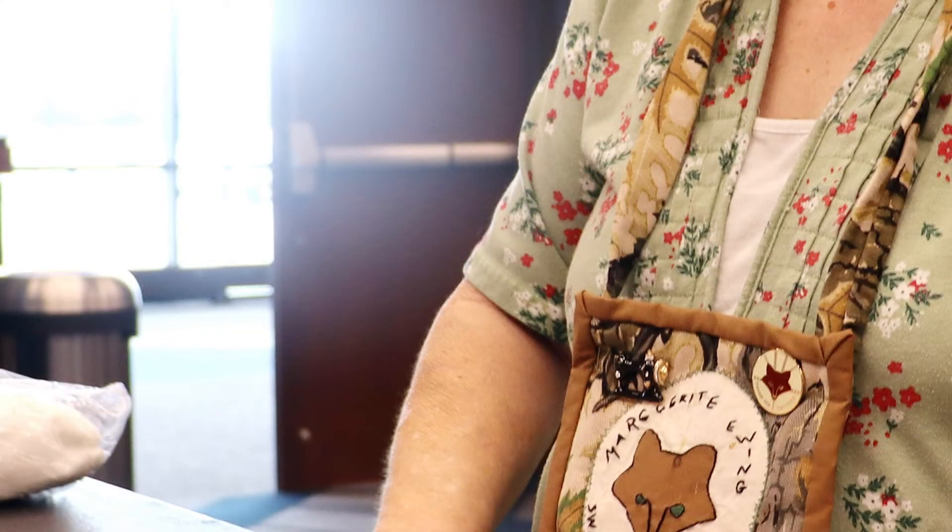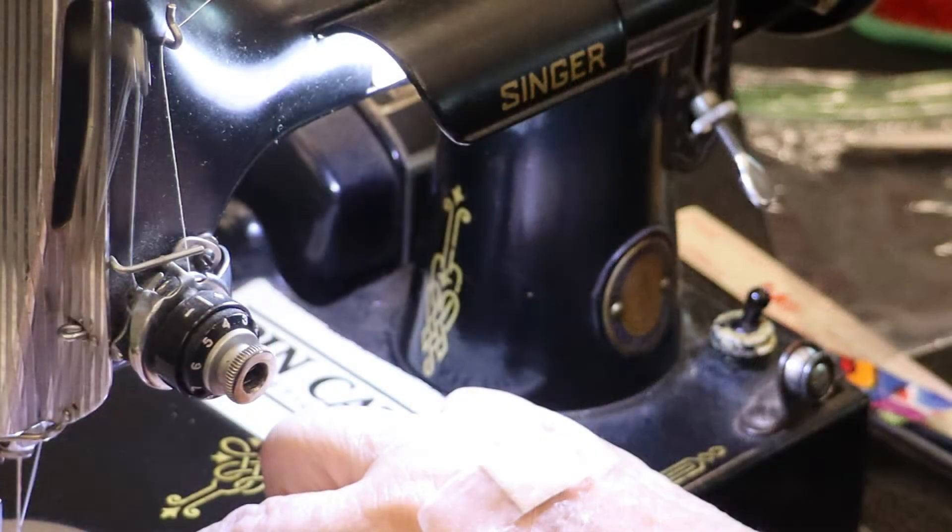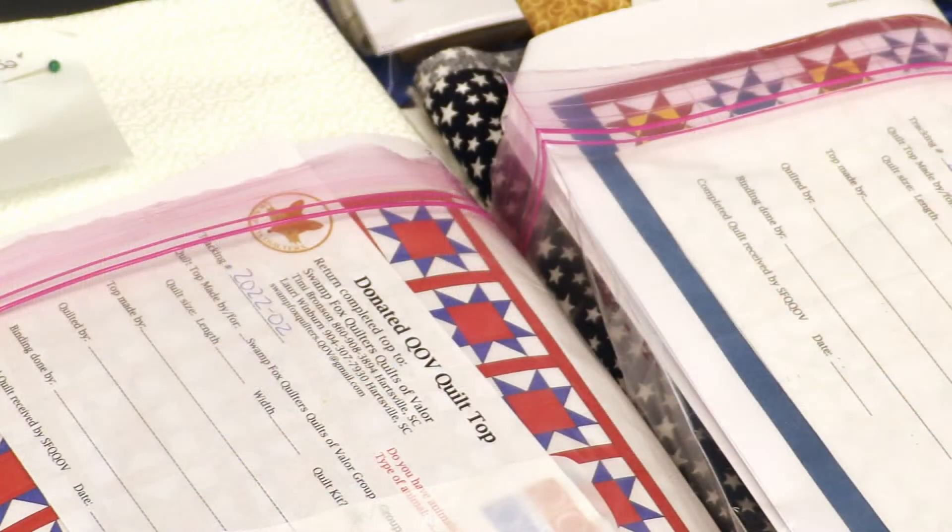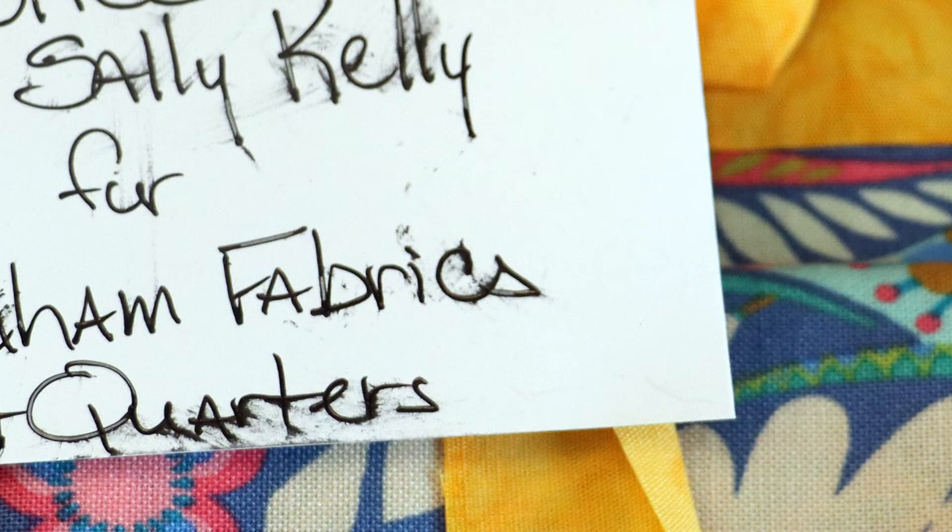Some of the blocks will go directly to quilting, while others will be packaged as a quilt kit that will be distributed to other quilters. Each quilt may pass through the hands of three or four artisans as its blocks are assembled, then sewn into a quilt top, quilted, and then bound.